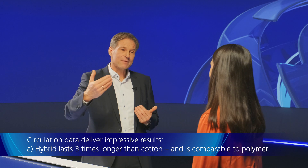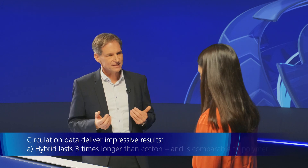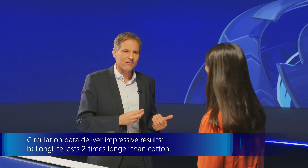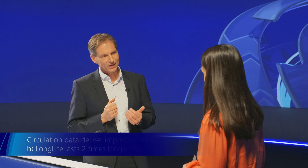Do you have any quantifiable data on how such a banknote compares to a standard one in the market? Yes, of course we have. We derive data from circulations from our customers where both substrates were circulated, and the result is quite impressive. Hybrid lasts three times as long as cotton, comparable to any polymer-based banknotes. While with Long Life, we could achieve lifetimes up to two times longer than cotton.